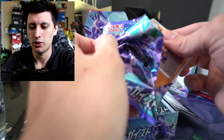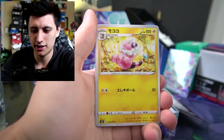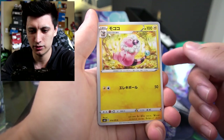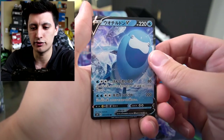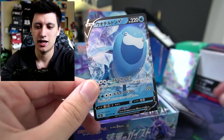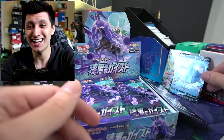We got a Clobbopus made out of clay right here, Psyduck — oh that's some nice art too. Flaaffy — it goes Mareep, Flaaffy, and then Ampharos. That's really nice. And another V card — I don't know this one at all. Then we have a Rapid Strike Energy right there. We got a V — whatever this is, whatever that is supposed to be.